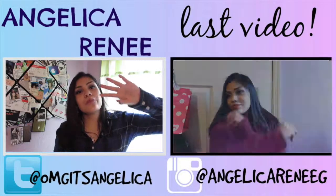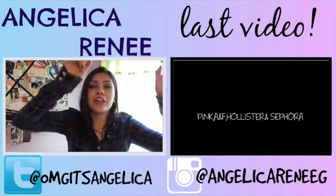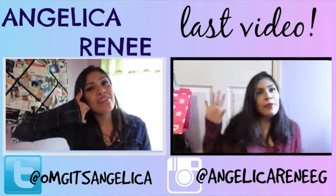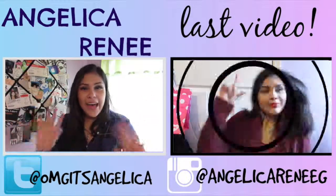Subscribe and see more videos from me weekly if you would like. Click that button up there — click it, it's so close! Don't forget to like this video if you enjoyed it in any way or shape. That's all I have to say for right now, so I will see you guys later. Bye!